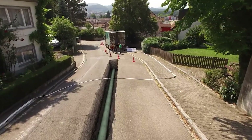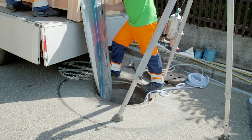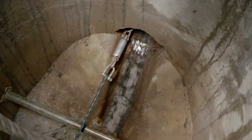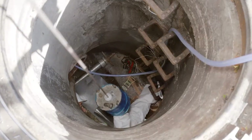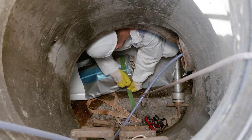Crafted from top-notch materials including UV-curing GRP (glass reinforced plastic), Brandenberger Liner ensures durability, resistance to corrosion, and long-lasting performance. Beyond trenchless repair, it's incredibly versatile — catering to various sewer lines from small residential pipes to large municipal sewers. Its adaptability to any shape or size means it can tackle even the trickiest sewer defects.